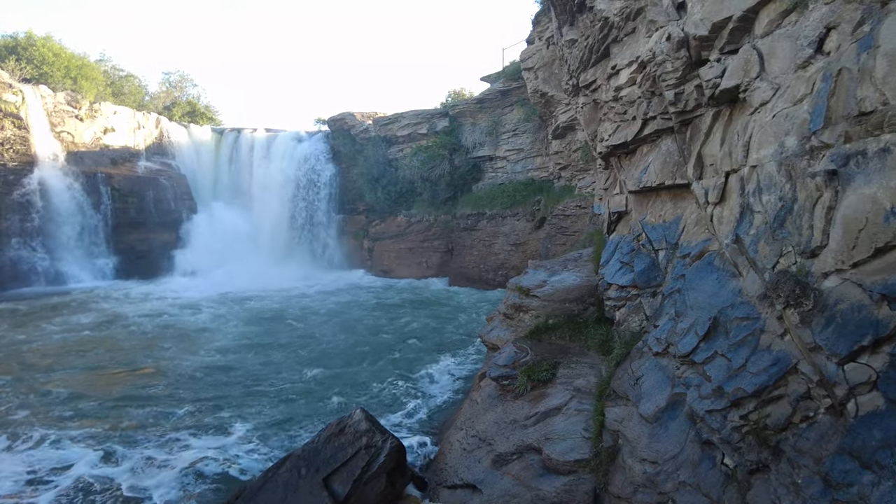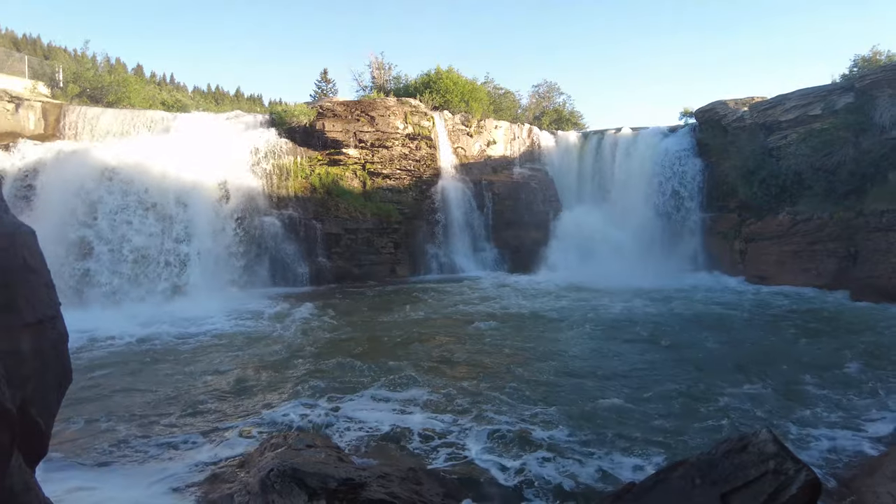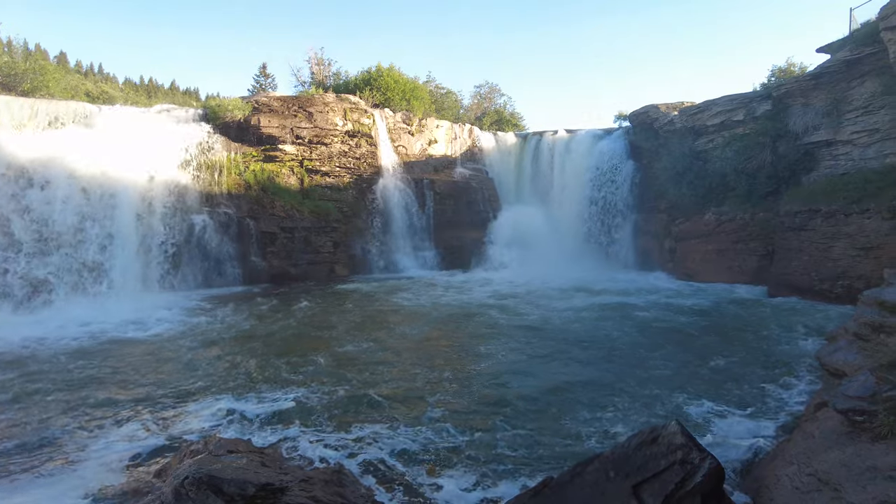Here we have the actual Lundbrook Falls. This is about as close as I want to get — it's pretty misty in here and pretty loud. My camera is not waterproof, so there you go.